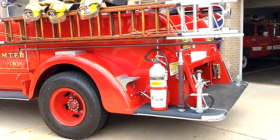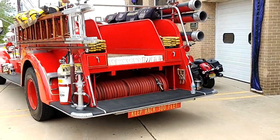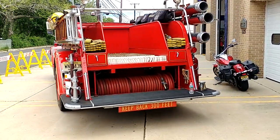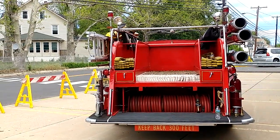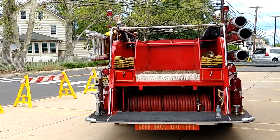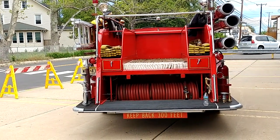Supposedly there were only 700 of these made, and there used to be a club where they would know where every single one of these ever manufactured is located. That's according to the fire department personnel I just spoken with. Pretty cool.